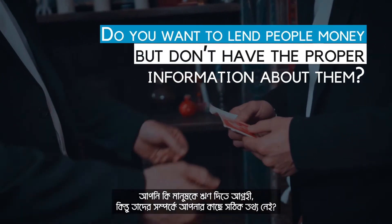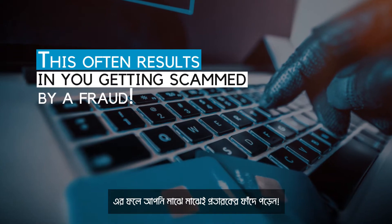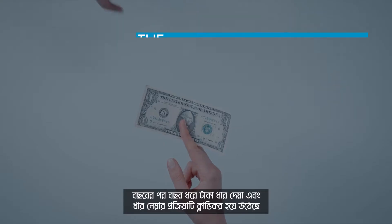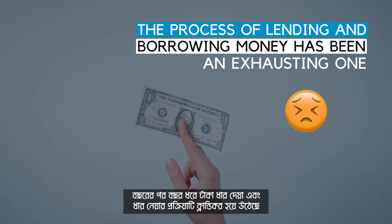Do you want to lend people money but don't have the proper information about them? This often results in getting scammed by a fraud. For years and years, the process of lending and borrowing money has been an exhausting one.